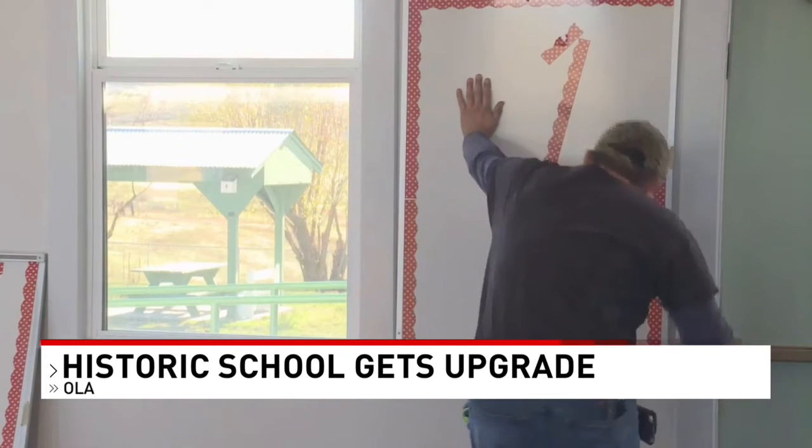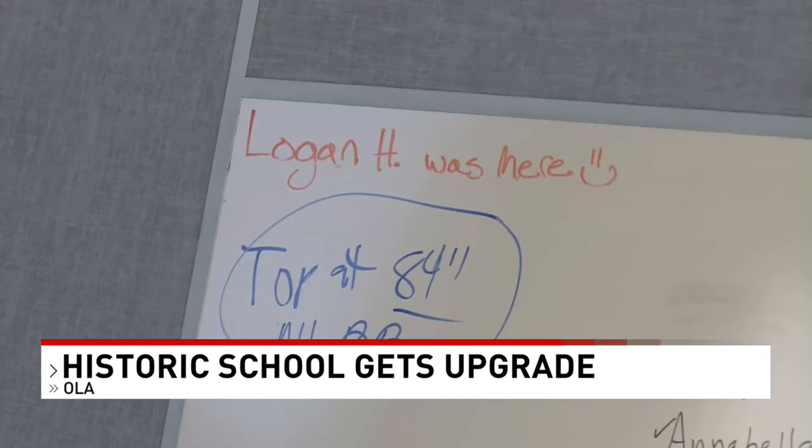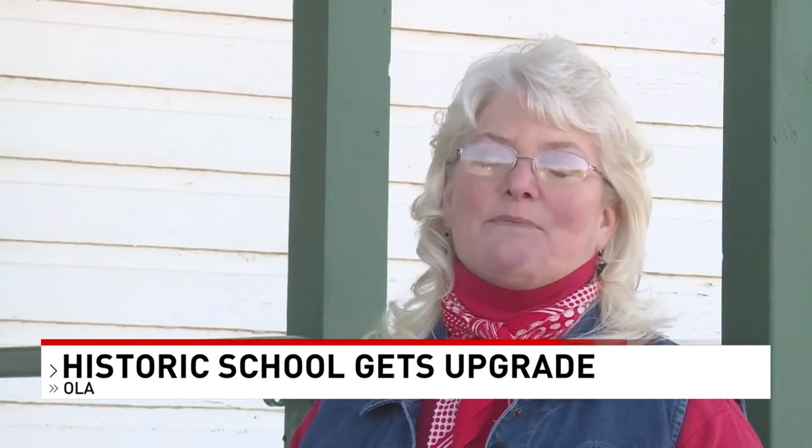Davis says the community really came together to help get the schoolhouse up and running for the kids. They see their grandparents and their uncles and their aunts all coming together, and now the students are helping come together. We are doing it together, and that's the most important part.